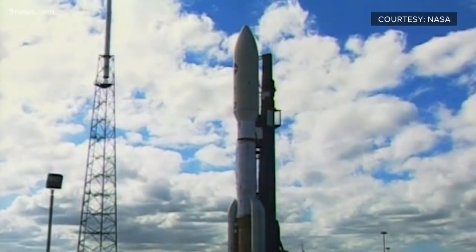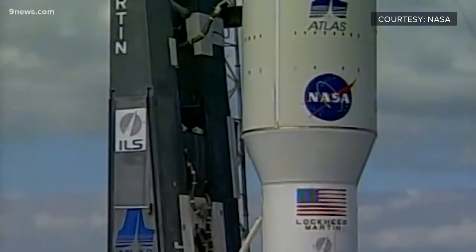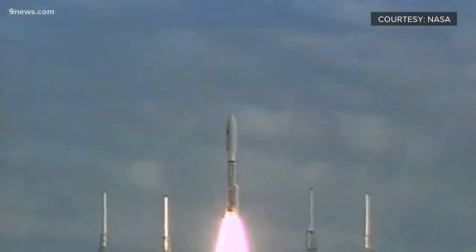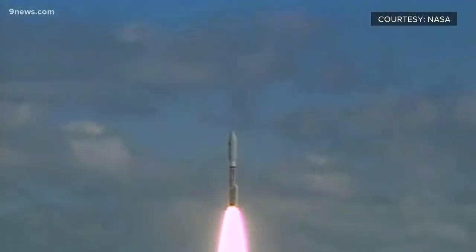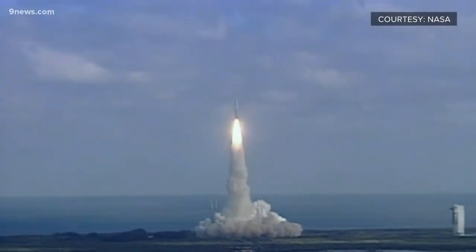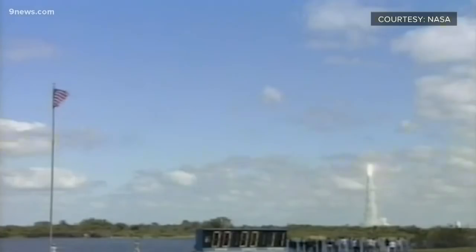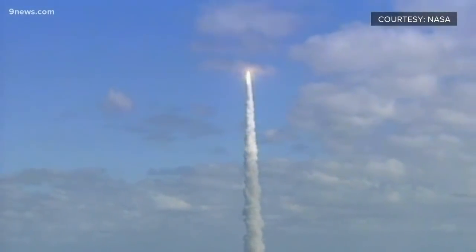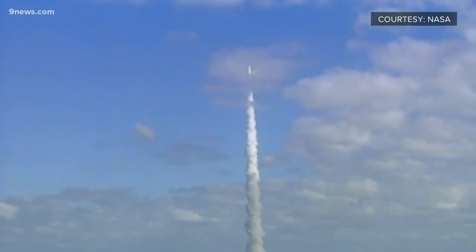Two, one — we have ignition and liftoff of NASA's New Horizons spacecraft on a decade-long voyage to visit the planet Pluto and then beyond. In 2006, a rocket lifted off from Cape Canaveral, starting a space journey that would take the New Horizons spacecraft billions of miles to distant parts of outer space.